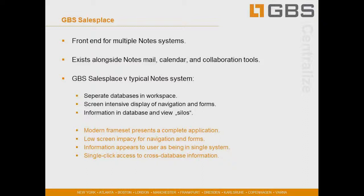What makes SalesPlace leveraging the Notes side different from a typical Notes system is that it's not a bunch of separate databases that users don't understand how to navigate in a confusing workspace — no big navigation panel down the left-hand side, no information scattered across database silos. End users need a modern application with low screen impact around navigation where information appears, whatever's happening in the back end, as being from a single system. With a single click of a button, they're able to access all of that information across all areas of the business.